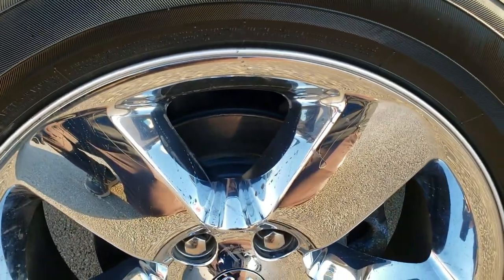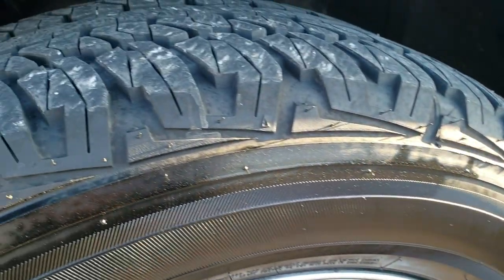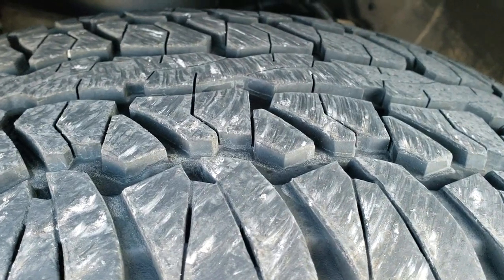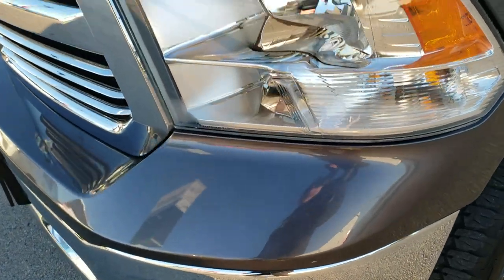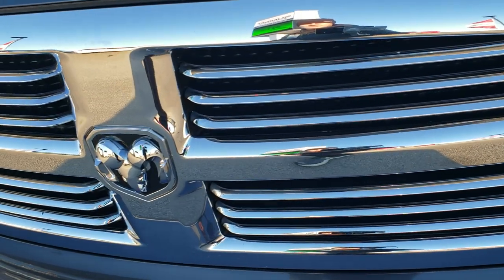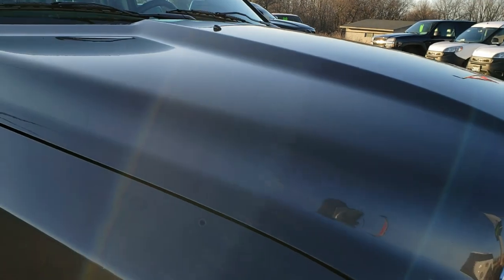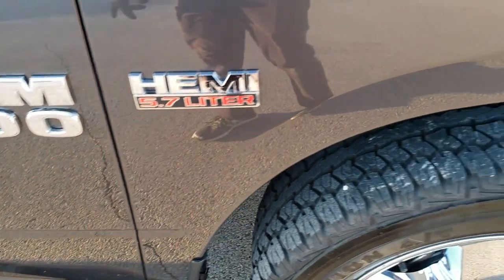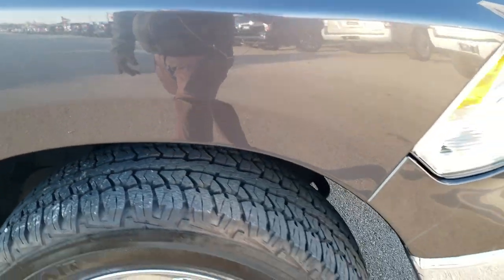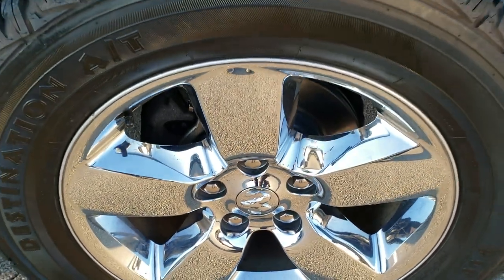20 inch factory alloy rims with the chrome covers. This truck has brand new front brakes, pads and rotors, and it has Firestone Destination 275-60R20 tires with about 60 to 70% of tread left. Didn't see any dents or dings on that front fender. Factory fog lights, front headlight lenses are nice and clear, chrome trimmed grill, and the hood is in nice shape as well. Passenger side fender is in excellent shape, no dents or dings, and the front bumper and passenger side rim are in nice shape as well.